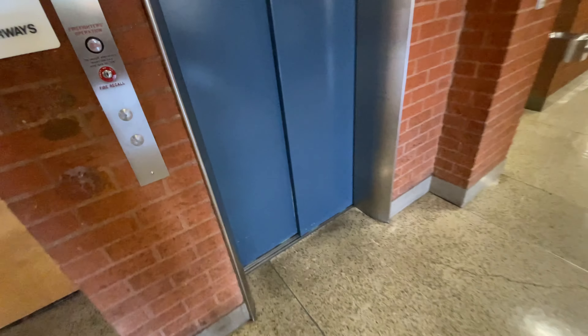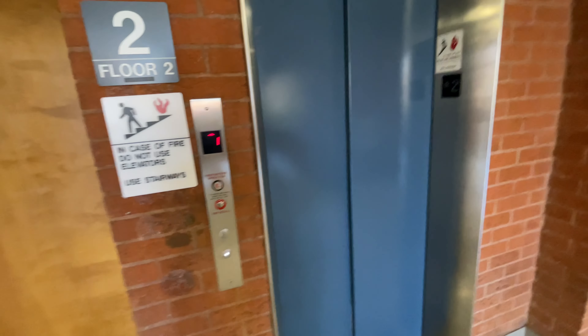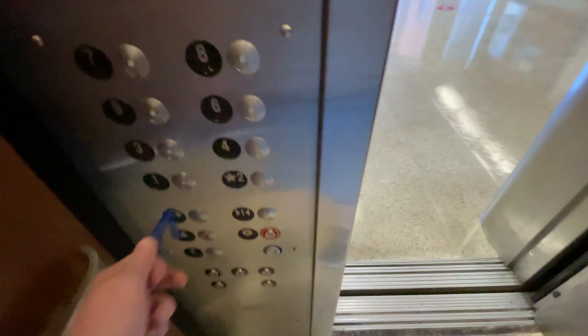This is another elevator at the Education Building at the University of Arizona in Tucson, Arizona. As you enter the elevator, the fan turns on.